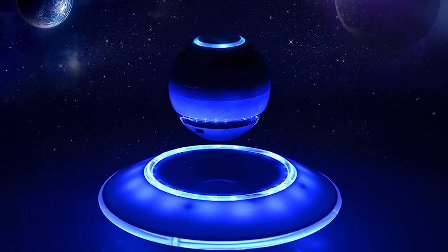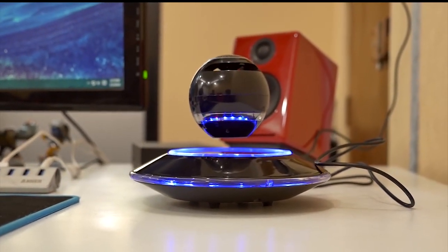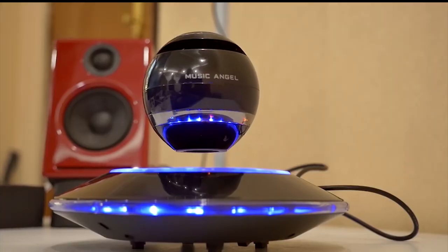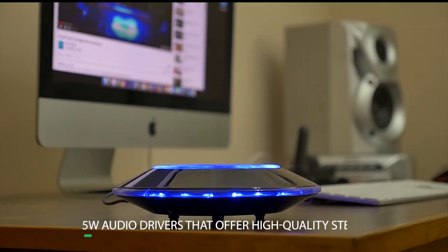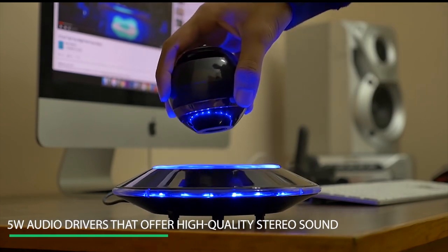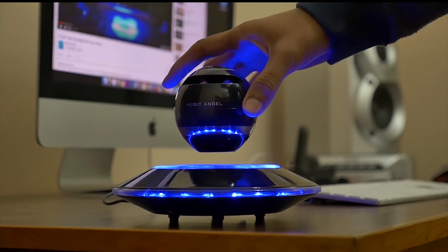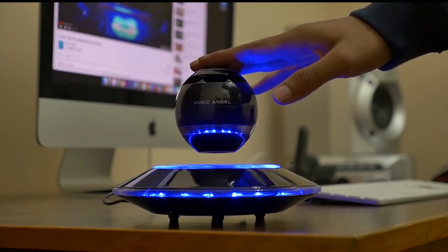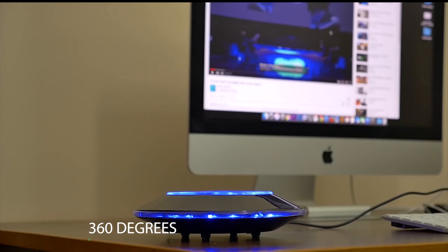Number 10: Levitating Bluetooth Speakers. Not only do you get a cool Bluetooth speaker, but it also levitates like a UFO spaceship without any support. This levitating Bluetooth speaker has built-in 5-watt audio drivers that offer high-quality stereo sound, and thanks to its magnetic levitating technology, the lookalike UFO Bluetooth speaker has 360 degrees rotation, which allows the speaker to rotate so that the music spreads 360 degrees.